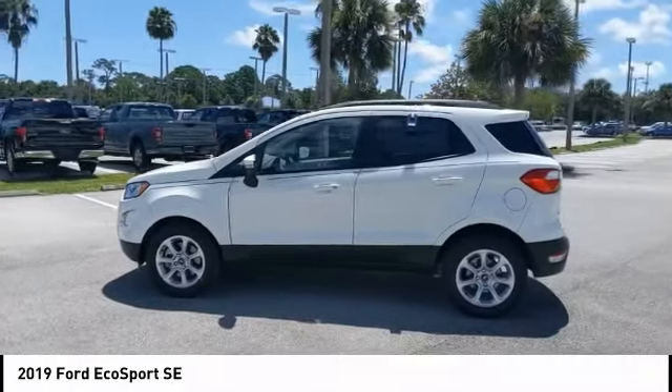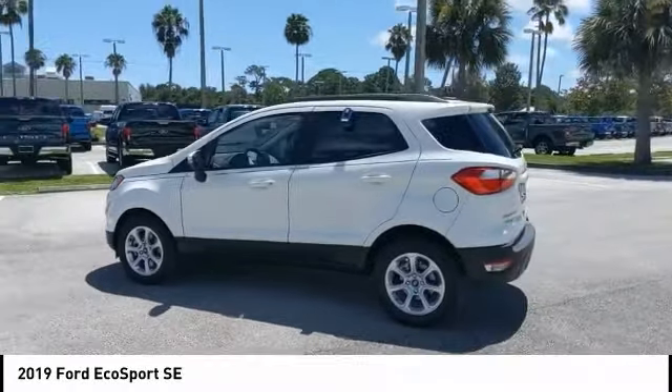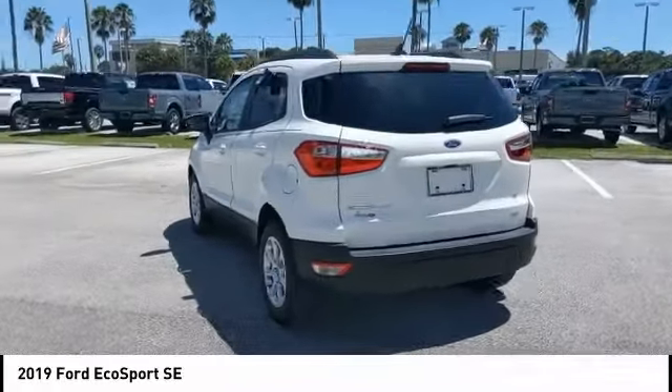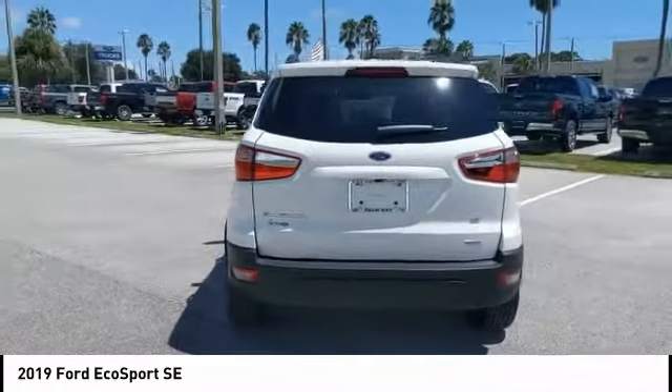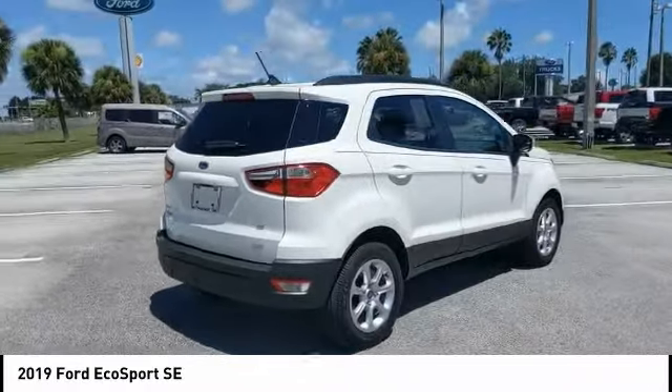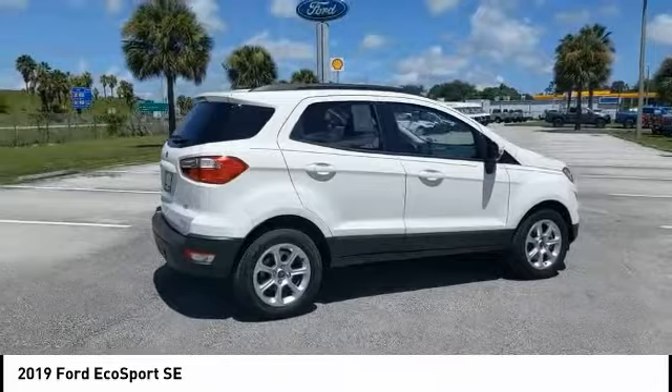Stop by and take a look at the 2019 EcoSport. The Ford EcoSport has an upgraded interior that provides you all the features you could ever want. It also offers the functionality of an SUV, but in a size where you feel in control.